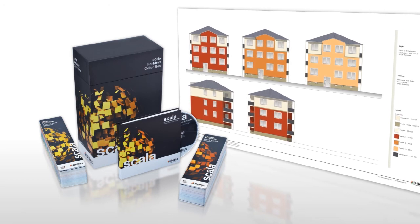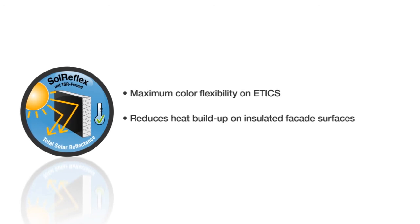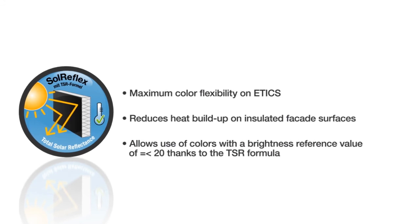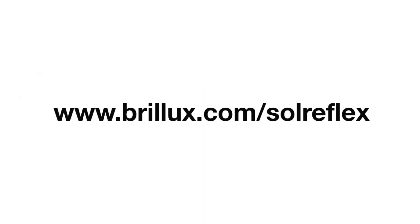All the advantages at a glance: maximum color flexibility on Etix, reduces heat buildup on insulated facade surfaces, allows use of colors with a brightness reference value of less than or equal to 20 thanks to the TSR formula, available at our Brillux trade partners. For more information on Sol Reflex, visit our internet page or contact your Brillux trade partner.